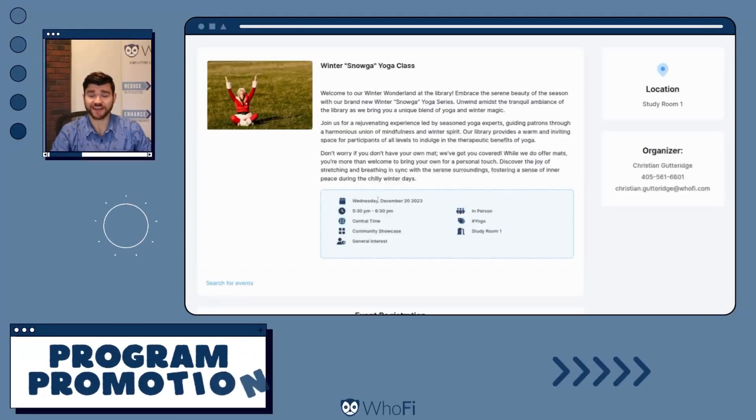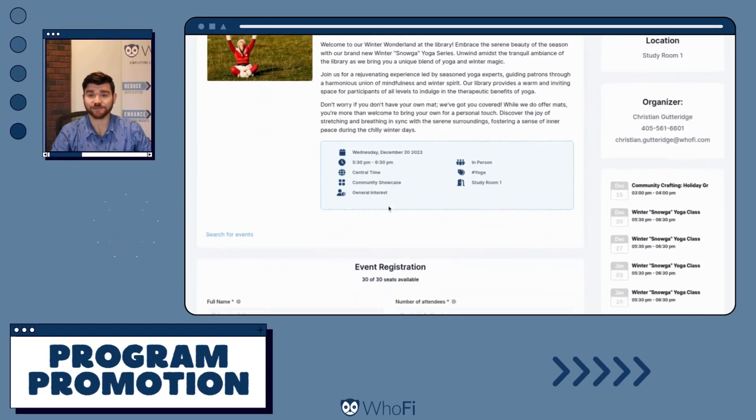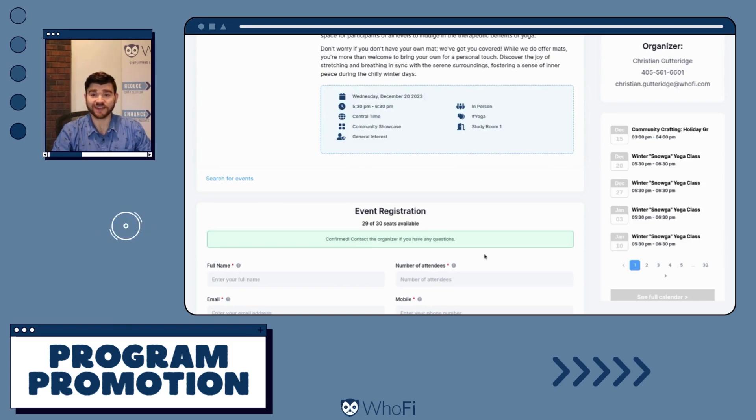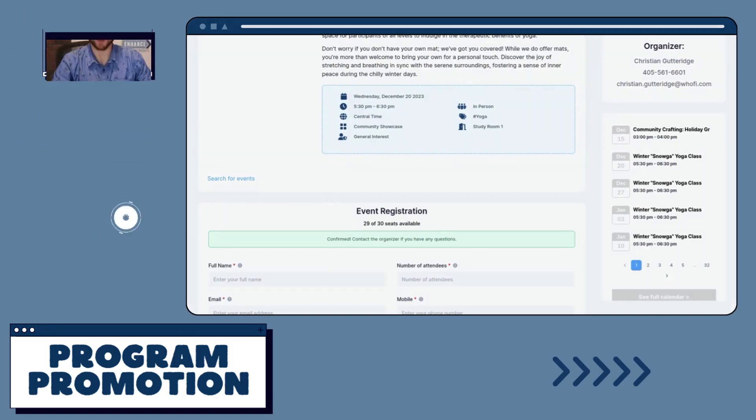Imagine all of these fantastic ideas seamlessly coming to life with your library calendar software — website integration, collecting registrations, and even sharing on social media. HuFi's community calendar can make this a reality. If you'd like to learn more, you can email me directly at marketing@hufi.com.